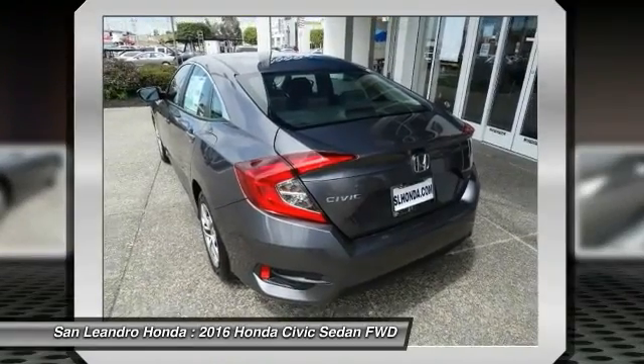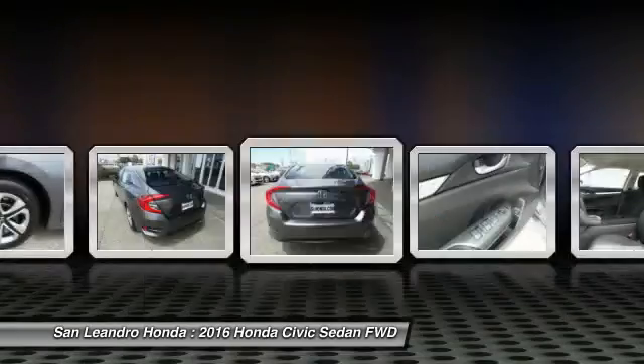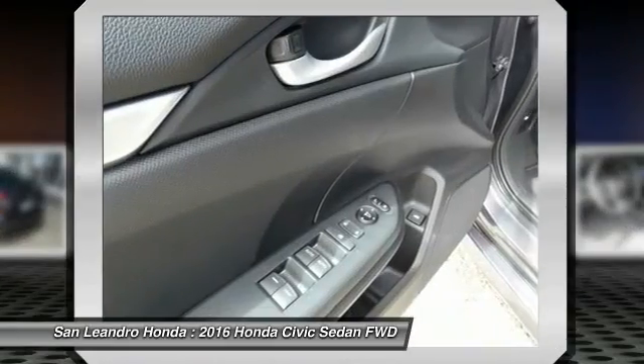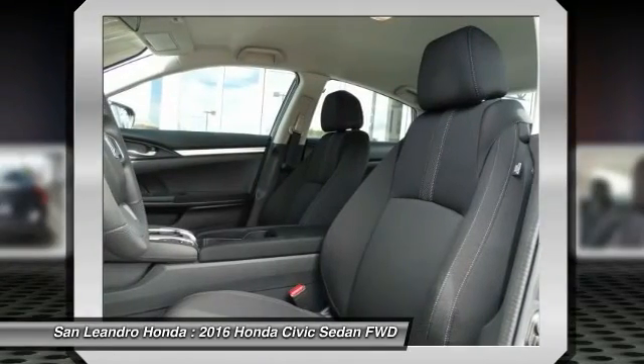The 2016 Honda Civic LX Sedan comes with great customer review ratings on safety and fuel economy, and supports all the current technology like Bluetooth phone pairing and much more to meet all your online digital automotive needs.